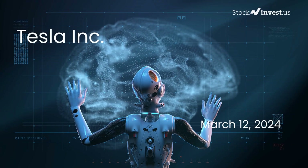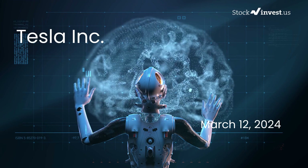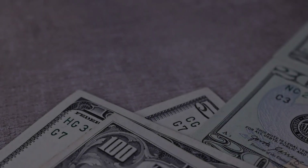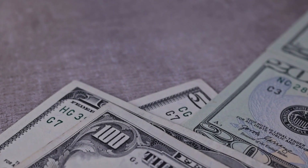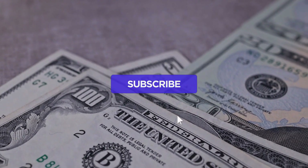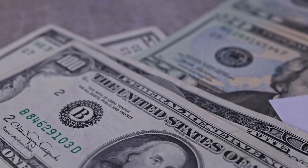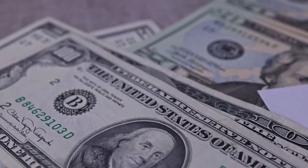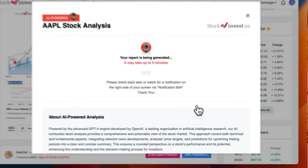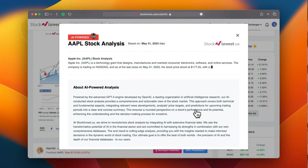Is it time to buy or sell Tesla stock? We're providing a detailed analysis of Tesla, building on our initial report from Monday, March 11, 2024. Don't forget to subscribe, like, and enable notifications for our latest updates. Improve your trading strategies with our new AI stock analysis tool powered by GPT-4 at StockInvest.us — access free price predictions and in-depth analysis for 25,000 global companies. This video is for informational purposes only and does not constitute financial advice.